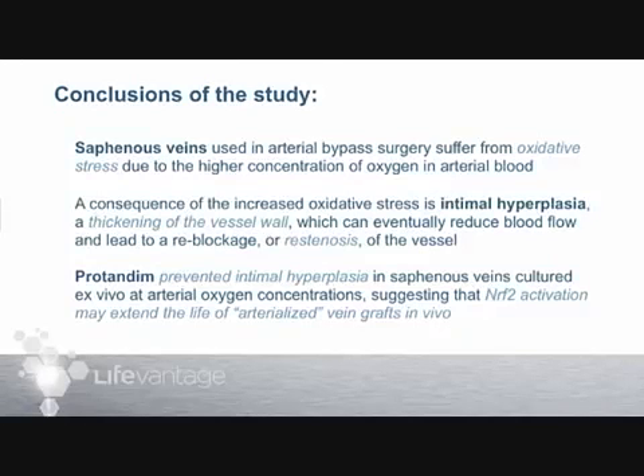The conclusions: saphenous veins used in arterial bypass surgery suffer from oxidative stress — no big surprise — due to the higher concentration of oxygen in the arterial blood they're now asked to carry. As a consequence of that oxidative stress, intimal hyperplasia or wall thickening occurs, which can eventually lead to re-blockage or re-stenosis. Importantly, protandum prevented this wall thickening in saphenous veins cultured at high oxygen, suggesting that Nrf2 activation may extend the life of arterialized veins in vivo.